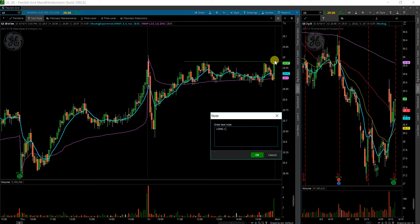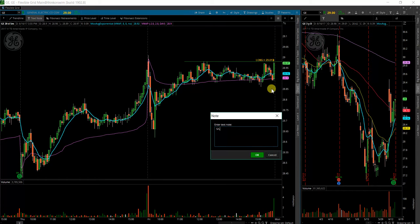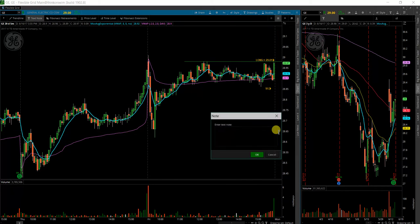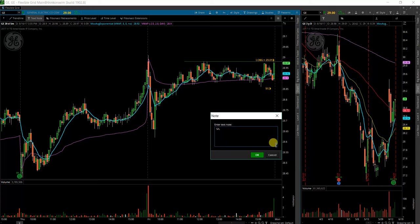I would be looking for a long above 29, call it 29.01. Decent range set up here to close of the day. Stop loss would be around 28.85. If it fails to move above there and actually wants to come back down and give me an even better entry, I would look for a support entry there around 28.65, with a stop just below where Friday's low was.